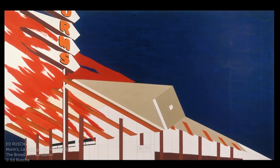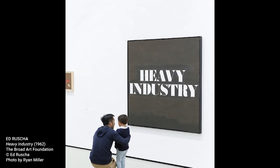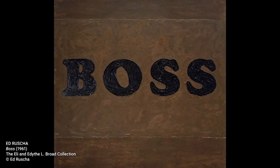Ruscha's work is also influenced by the signs you see along the road and throughout Los Angeles — signs from restaurants, gas stations, and other businesses — which can be used to create images that are iconic of a time and place.